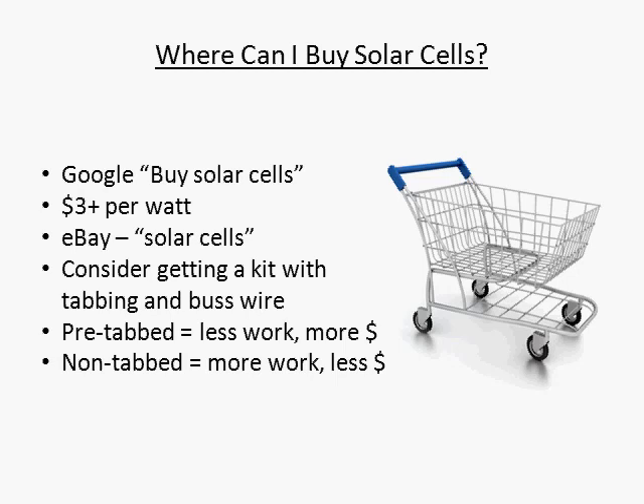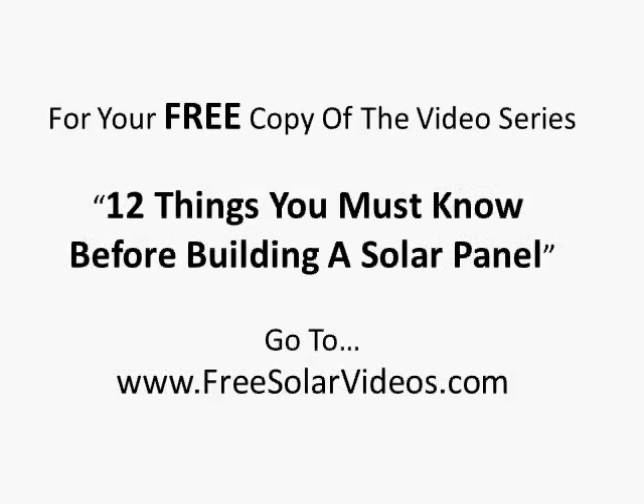You are most likely going to need to buy the cells online. I prefer eBay, but it never hurts to shop around. Thanks for watching, see you in the next video.